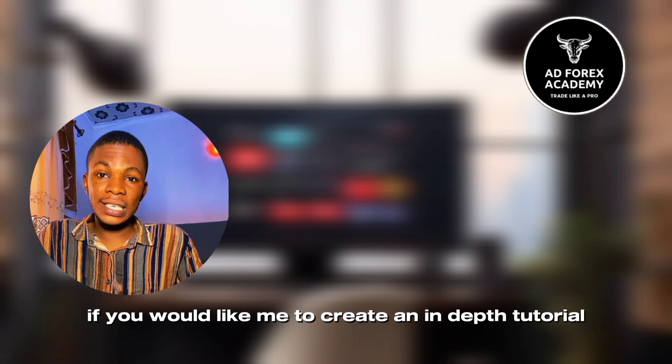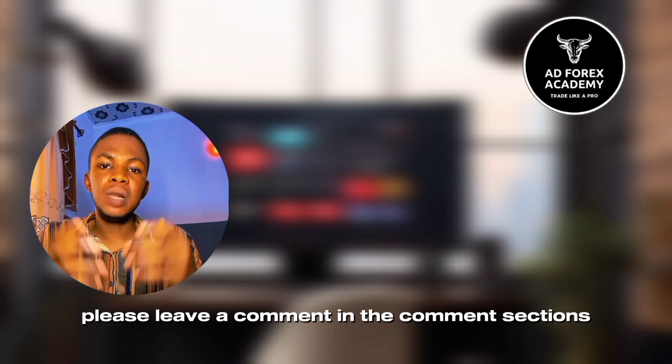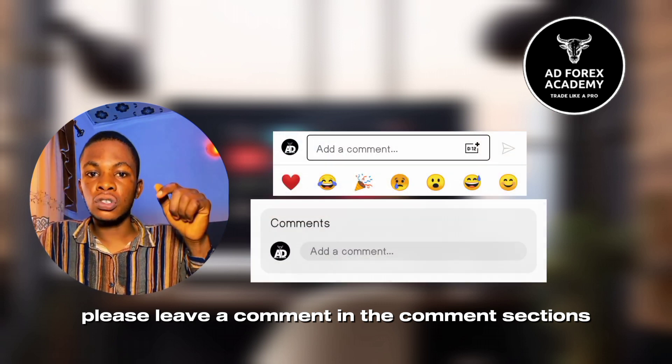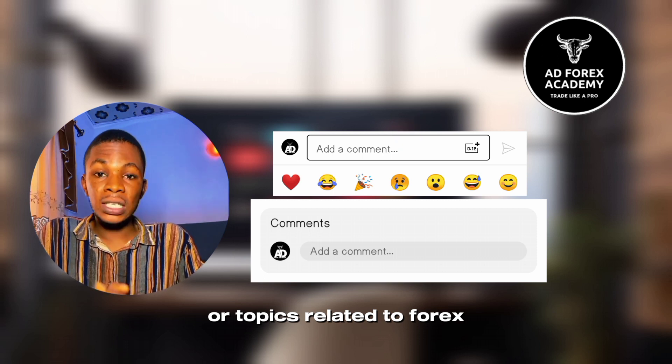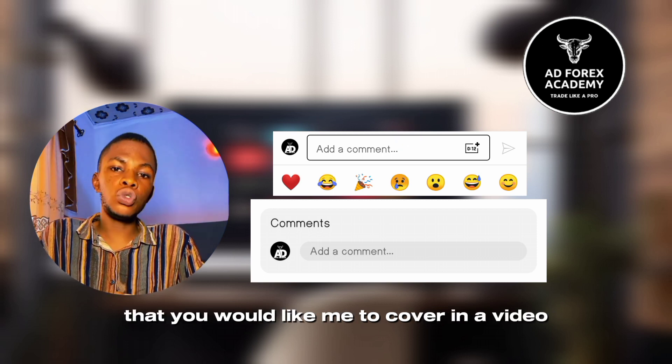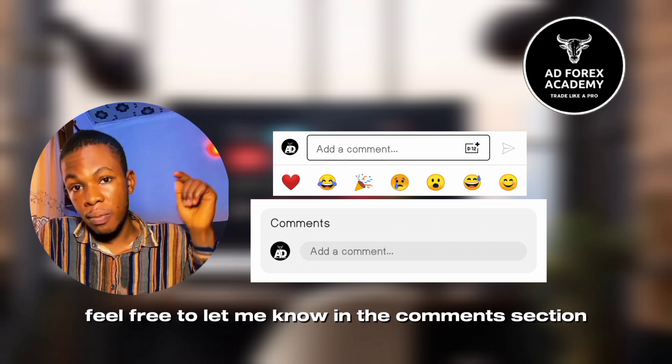If you would like me to create an in-depth tutorial on how to use the Forex Hours app, please leave a comment in the comment section. Alternatively, if you have any specific questions or topics related to forex that you would like me to cover in a video, feel free to let me know in the comment section.